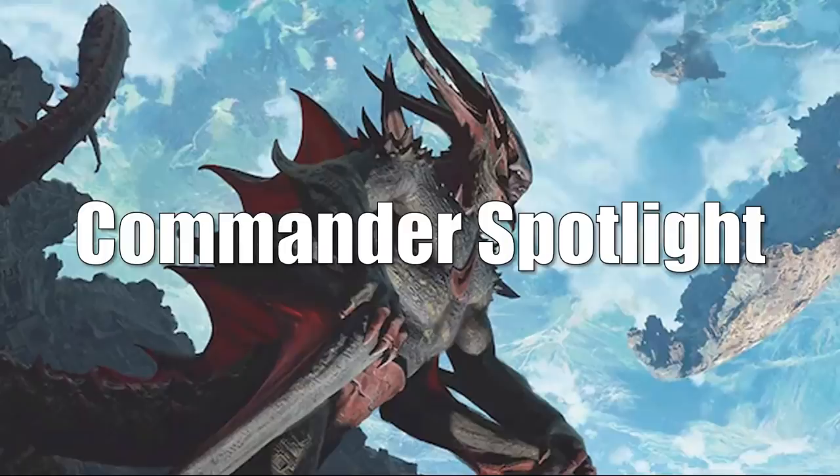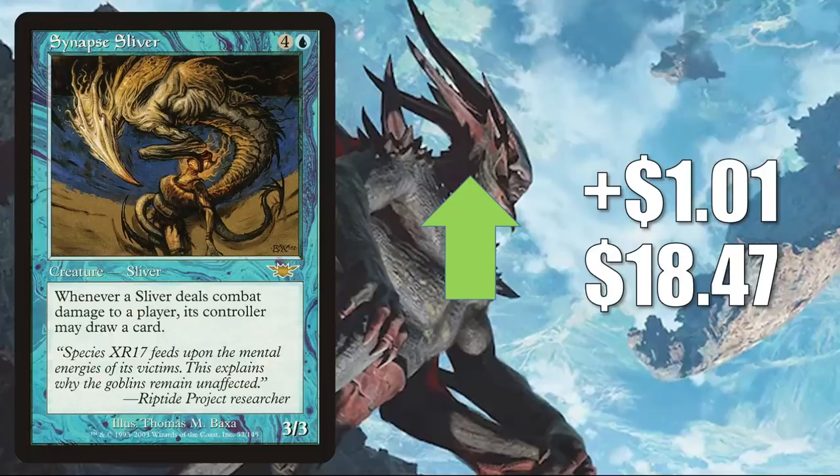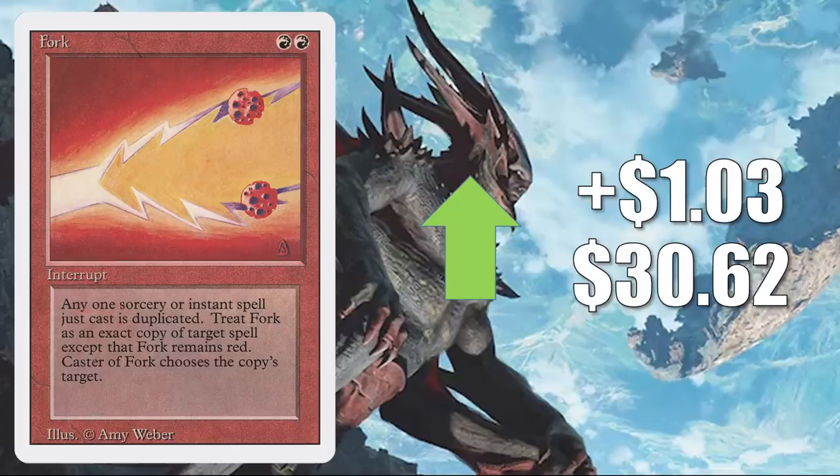And that takes us to everybody's favorite segment: the Commander Spotlight. We have a lot to talk about. Synapse Sliver was on the list last week and is still going up $1.01 this week to $18.47 — you'll find this in Sliver Commander decks. Fork from Revised, on the reserve list, has seen increased play in Kalamax, the Stormsire builds and more. It goes up $1.03 to $30.62.